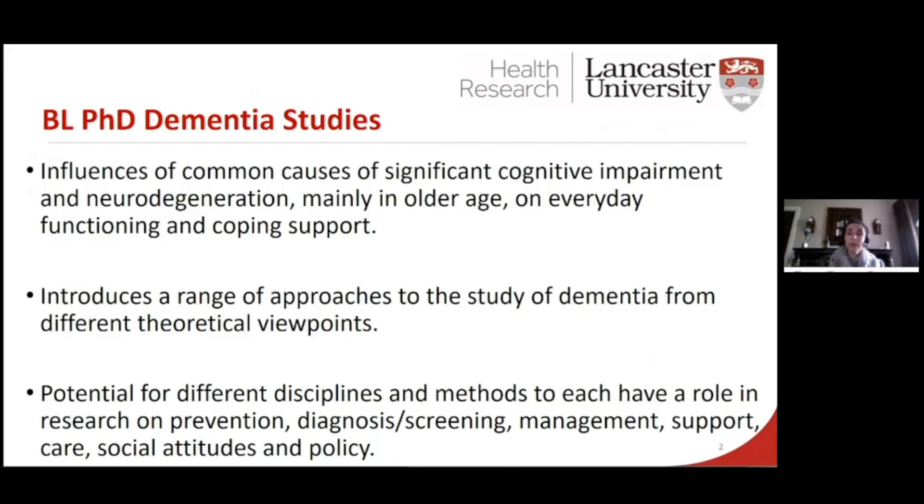We also look at some of the theoretical underpinnings — the epistemology, the ontology — and really explore how we know what we know. The module also offers a broad understanding of some of the multi- and interdisciplinary research that we do on management, care support, and also its influence on policy. We do involve a lot of research within our teaching to make it a lot more applied, so it's not just about the theory; it's how it actually works in practice.